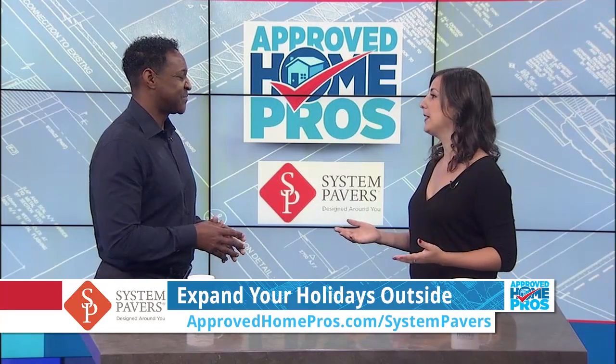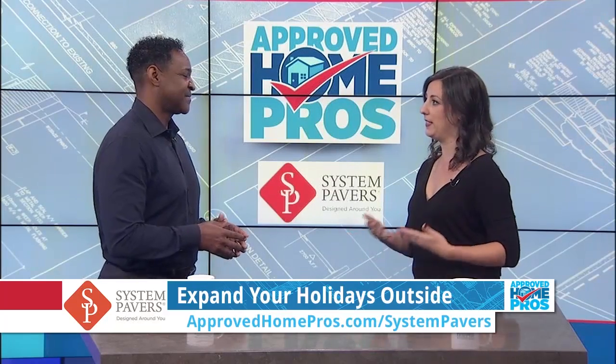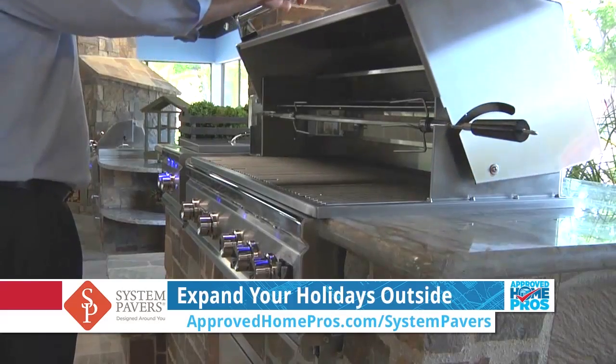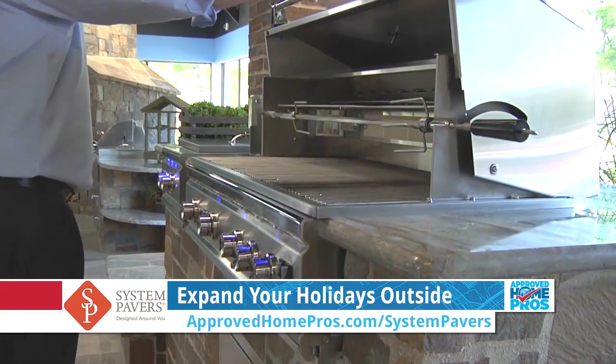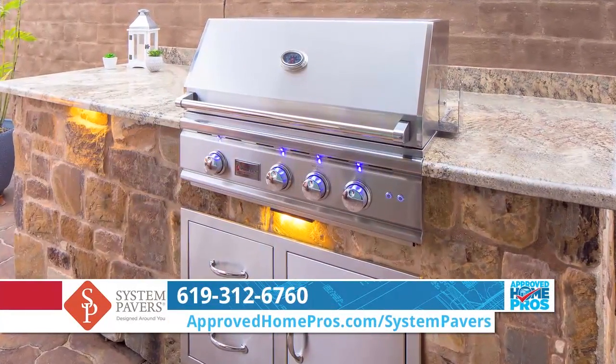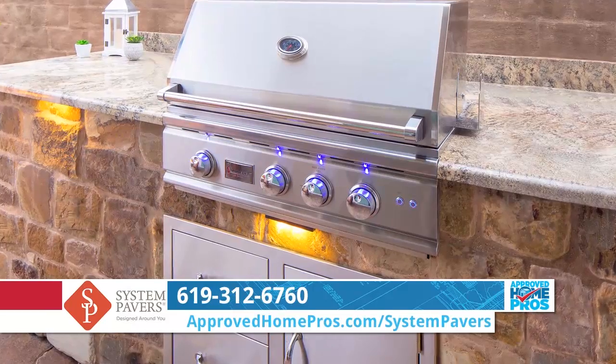Yes. So let's talk about some of these elements, maybe kitchen spaces outside, that we would incorporate to utilize these tips for Thanksgiving outside. Well, we offer our grill, and what's great about that is we have a rotisserie that you can put your turkey on for a rotisserie turkey. And then we also have burners that can help with meal prep — with gravy, mashed potatoes, and other items like that.